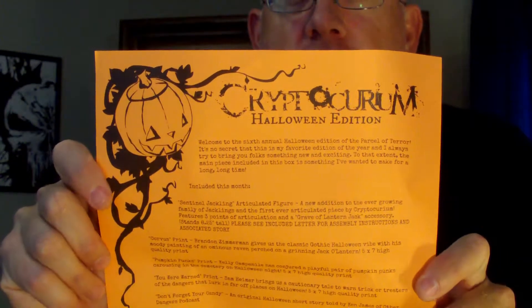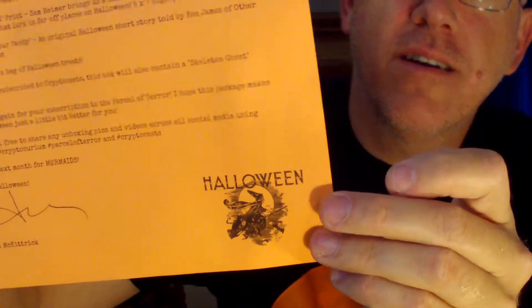We got black paper. Let me see if I can get the flyer first. I see a nice Halloween orange flyer — there we go. Halloween edition, little witch down here, so that's great. Welcome to the sixth annual Halloween edition of the Parcel of Terror. It's no secret that this is my favorite edition of the year. I always try to bring you folks something new and exciting. The main piece included in this box is something I've wanted to make for a long, long time.